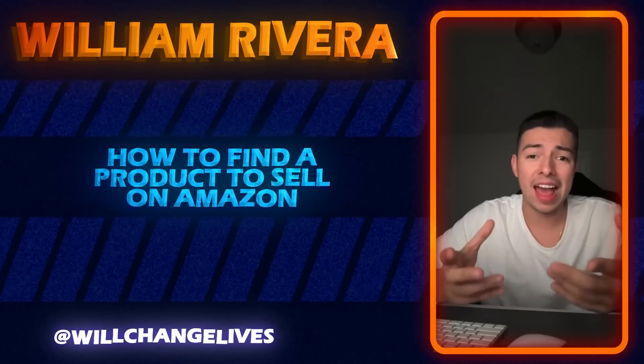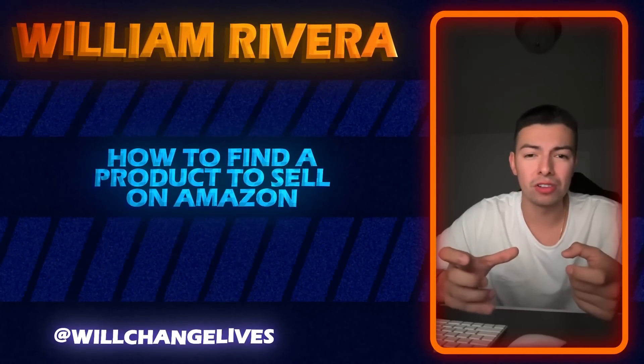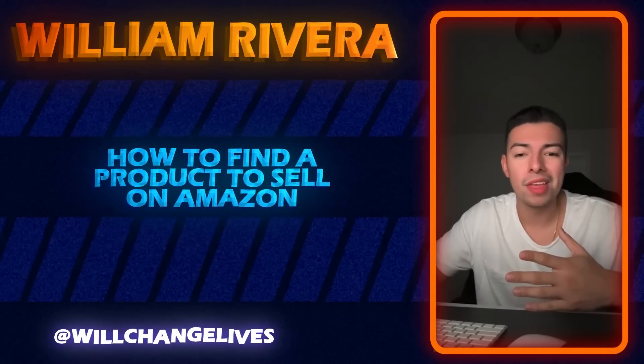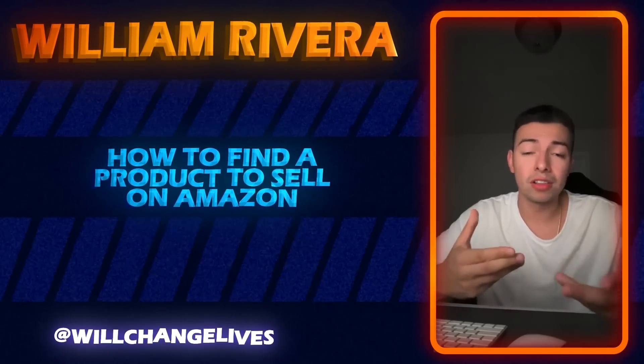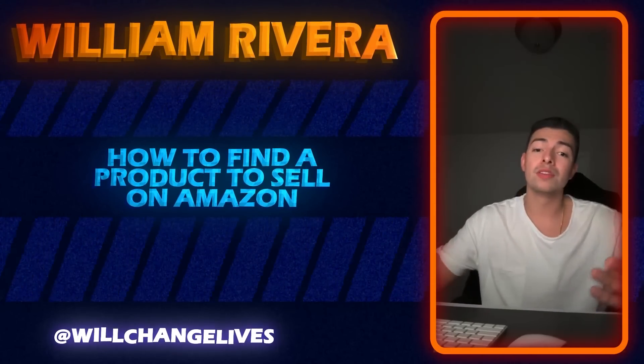After you register, it's going to ask if you want to purchase a mini course I have for $27, just so you have some background information before Sunday's workshop — but that's completely optional. You can say no, you can say yes, it doesn't matter. Regardless, you will be registered for Sunday's training, which is completely free.